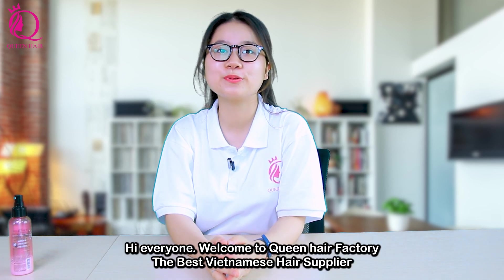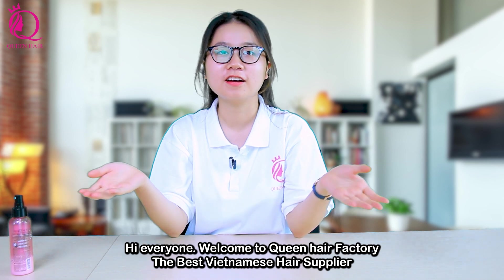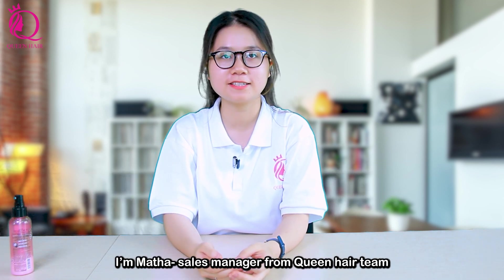Hi everyone, welcome to Queen Hair Factory, the best Vietnamese hair supplier. I'm Mata, sales manager from Queen Hair team.